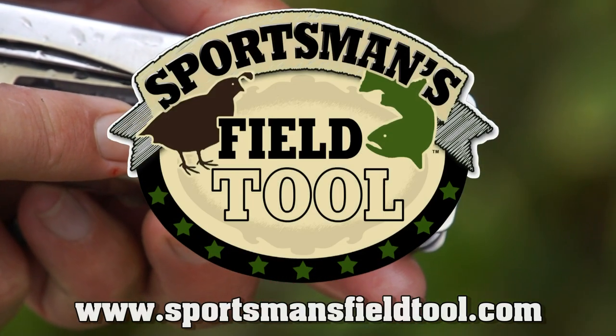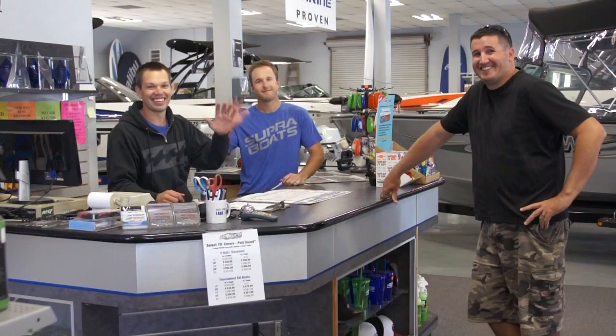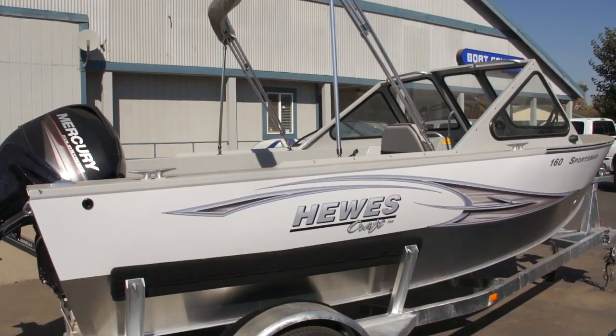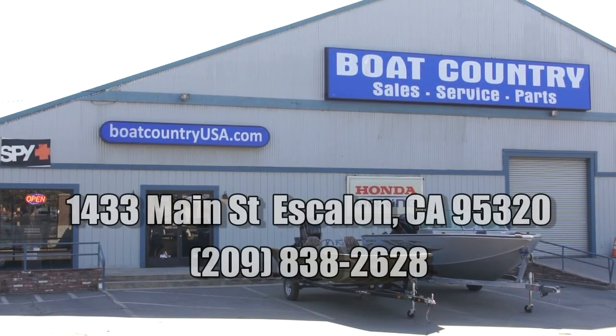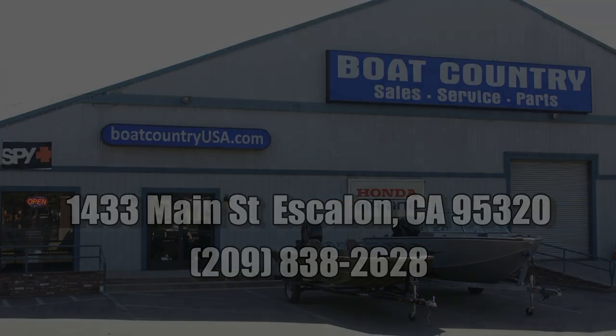Check your local retailers or visit SportsmanFieldTool.com. Attention Northern California anglers, have you been to Boat Country in Escalon? With one of the largest selections of welded aluminum fishing boats from Weld Craft, Low, and Heels Craft, chances are they've got the right fishing boat for you. And they have a full service center to take care of all your boating, repair, and maintenance needs. If you're a boat owner or just looking to become one, you owe it to yourself to check these guys out. Visit BoatCountryUSA.com or stop on by.